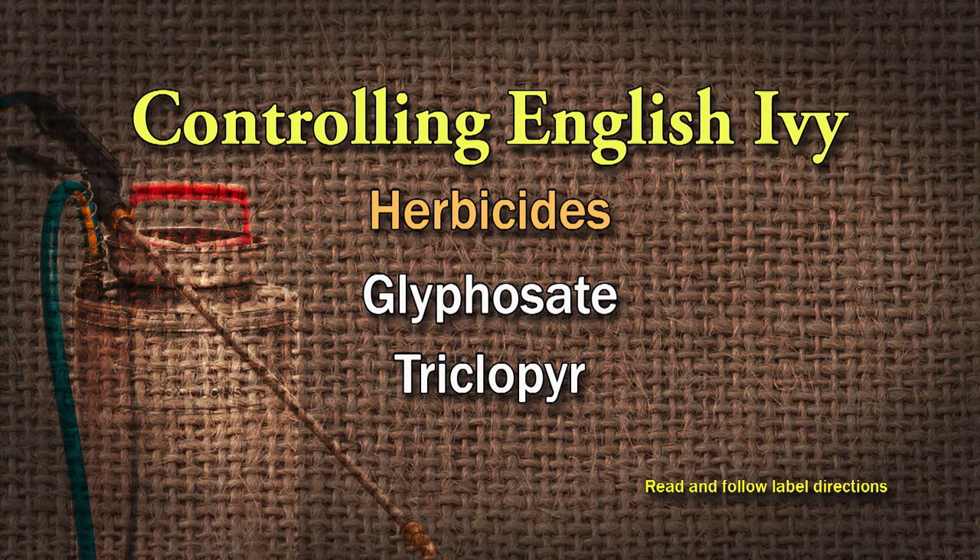English ivy is so tough. You can try to mow it or use a weed eater. Once it starts to regrow, spring is the best time — apply a two to three percent product containing glyphosate and follow the label carefully. If you catch it young, it doesn't have the waxy cuticle, so it will absorb and translocate. You can also use a two to five percent solution of triclopyr — read and follow the label. Catch it early and you have to keep up with it.